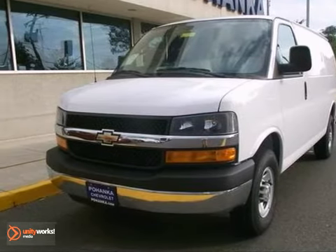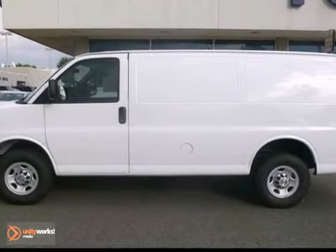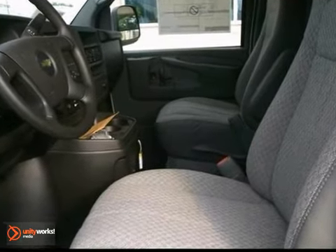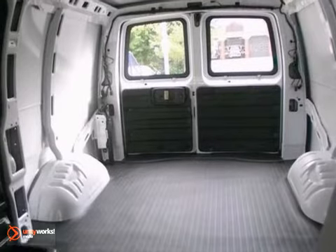You'll get years of use out of this trustworthy 2013 Chevrolet Express Van. It comes with everything you need, like tinted glass, AM/FM stereo, and alloy wheels. You also get an automatic transmission, rear step bumper, its cavernous interior, powerful performance, and rock-solid build.